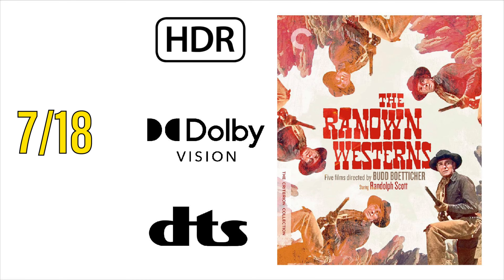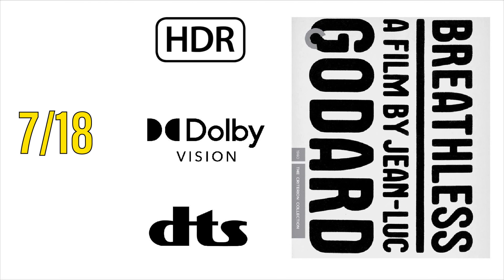On July 18th, Criterion will also be releasing the Renowned Westerns, a five-film collection on 4K. Each of these films will support HDR and Dolby Vision. The movies included in this set are The Tall T, Decision at Sundown, Buchanan Rides Alone, Ride Lonesome, and Comanche Station. Now, I know what you're thinking — this is going to be an expensive set from Criterion, but don't forget, July is also going to be the 50% off Barnes & Noble Criterion sale, so this should cost probably less than about $100. If you're a fan of these films, I would certainly hop on these titles.